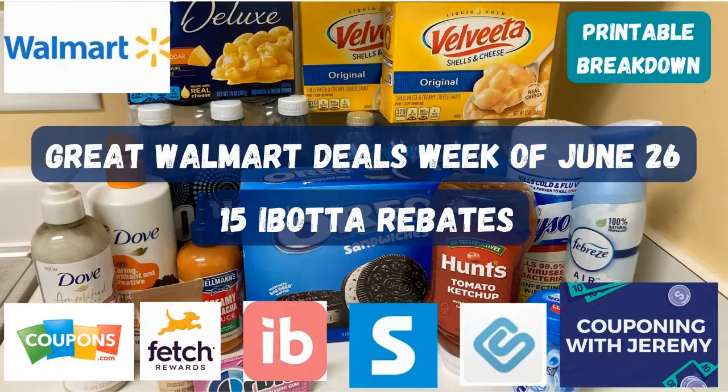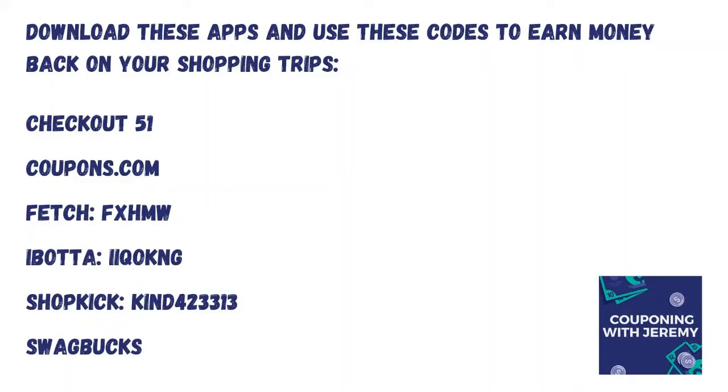We're about to jump right into some awesome savings you can do this week at your local Walmart. You don't need a lot of coupons. You can do a few printable coupons, but mostly we're going to be submitting back to the rebate apps. Rebate apps are like reverse coupons — we clip them in the app, we go to the store, buy the stuff, and then submit our receipts and get money coming back to us.